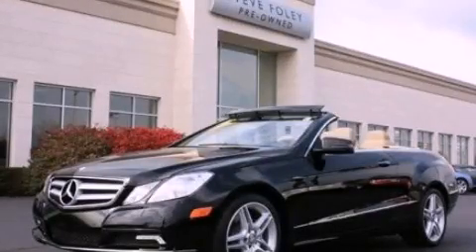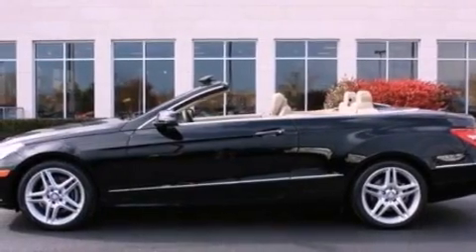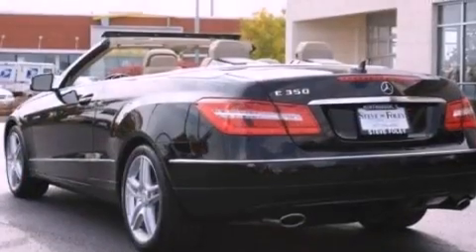This is a 2011 Mercedes-Benz E-Class with a great fit and finish. It has a 3.5-liter six-cylinder engine and an automatic transmission.